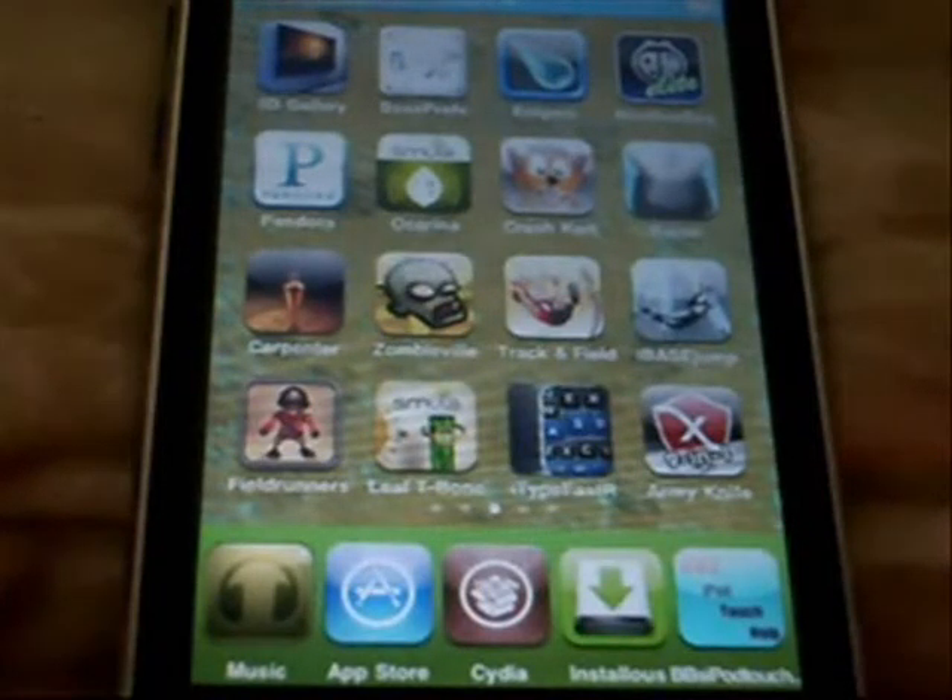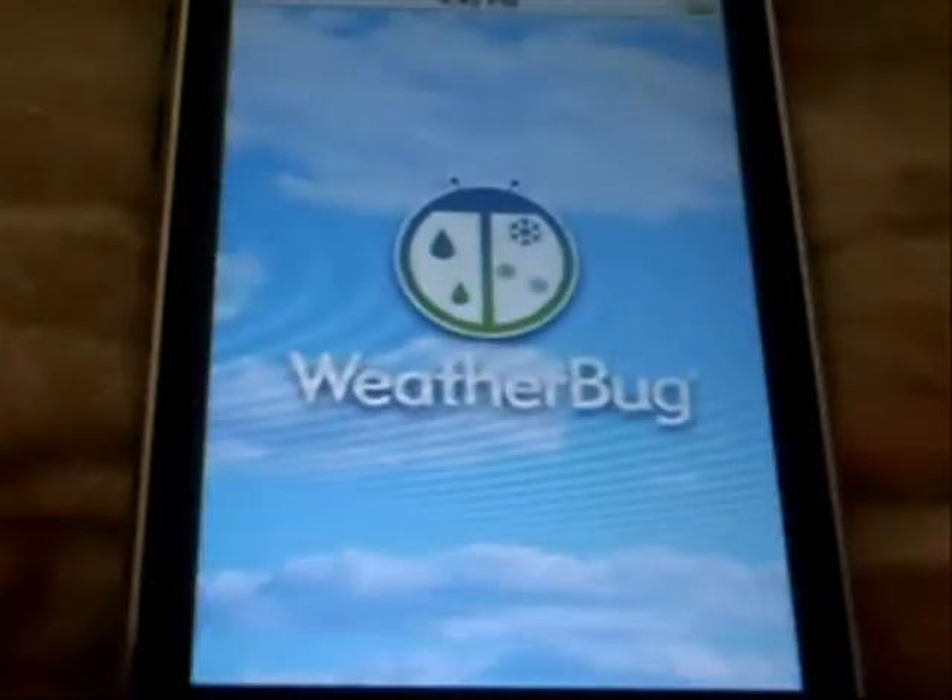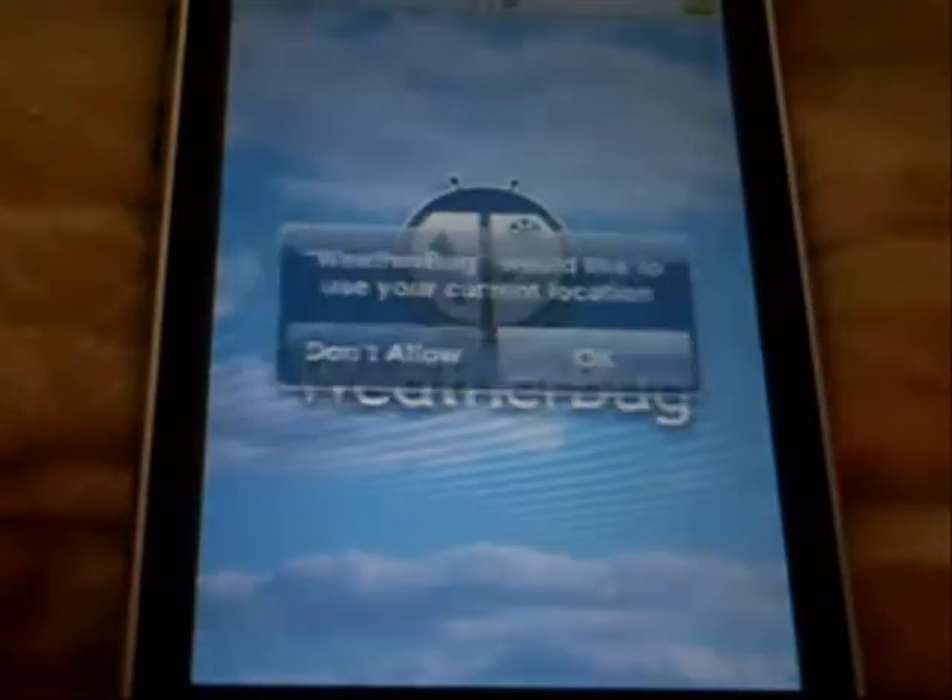Hey guys, Napa Day here, and today we'll be reviewing the app Weatherbug Elite. It is 99 cents in the app store, with a current rating of 4 to 5.